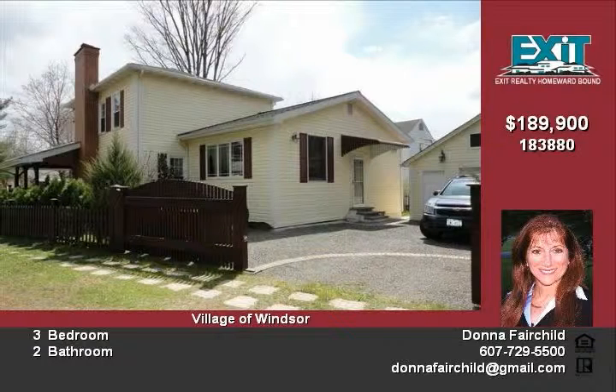Move right in and enjoy this amazing home in a quaint village close to the highway and conveniences. Call today for a tour.